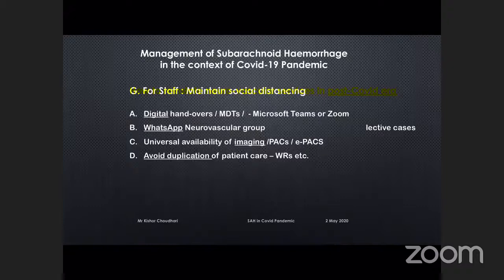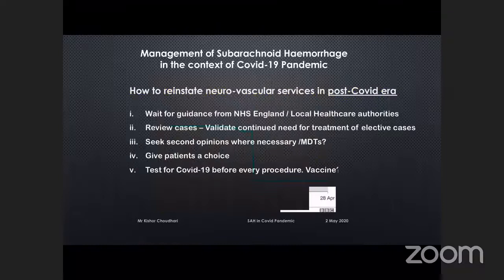How are we planning to reinstate services in the post-COVID era? Frankly, I don't have an answer. We are not at the peak yet and will wait for guidance from NHS England and local healthcare authorities. We will need to review deferred cases, validate the need for treatment, seek second opinions where necessary, bring them back to MDT, and — most importantly — give patients a choice. A number of patients, especially elderly ones, will not want to come into hospital for treatment. They would rather take their chances. And we will test for COVID before every elective procedure, until we have an effective vaccine or herd immunity.